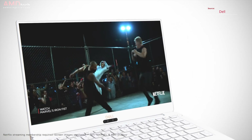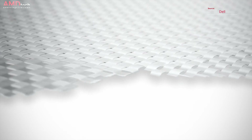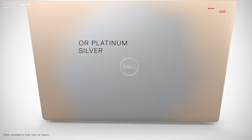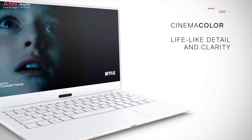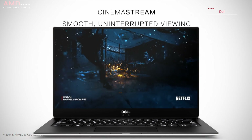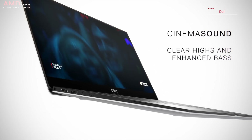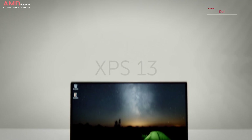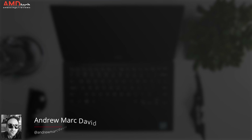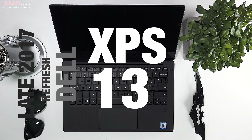Dell recently announced an update to its Dell XPS 13, a laptop released in 2015 to rave reviews with its infinity edge display, sleek industrial design, and great performance. It was in need of a redesign and Dell finally came through. I'll be attending CES 2018 and getting hands-on time with the new Dell XPS 13 in alpine white and traditional silver. Hey everybody, it's Andrew from AMD Tech and this is my review of the Dell XPS 13 9360. Let's find out if it's worth your money.